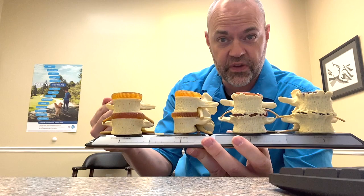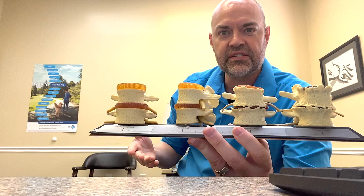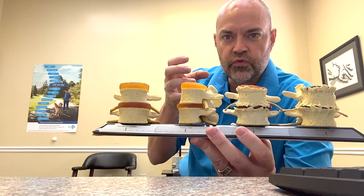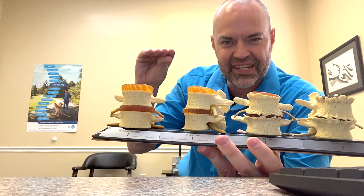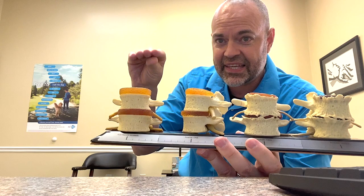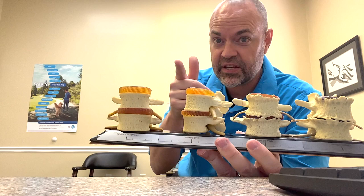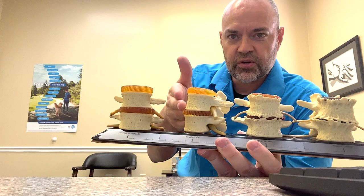If that disc is less hydrated and you're not moving well at that joint, you're going to accelerate the degenerative process. The key is exercising, doing chiropractic, keeping that disc mobile and moving. Every time we move and flex, we're constantly squishing the disc — they call it imbibition — which means you're constantly getting hydration and nutrition into that disc. That only happens when you move, and when you move right. It's not just moving; it's moving right.